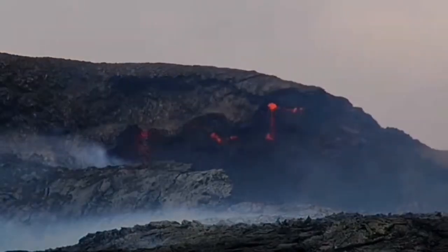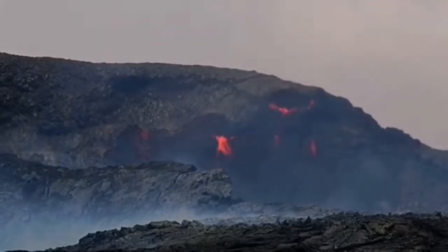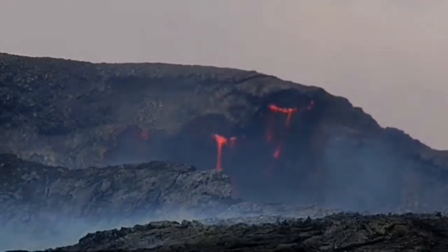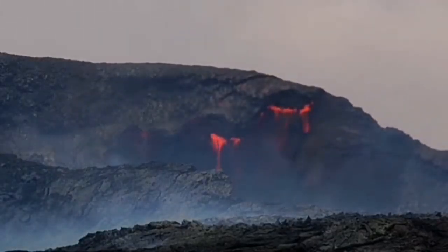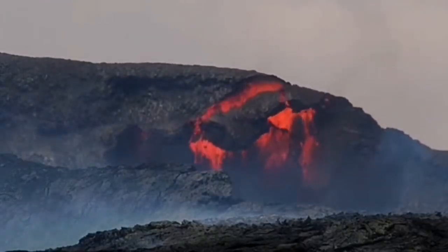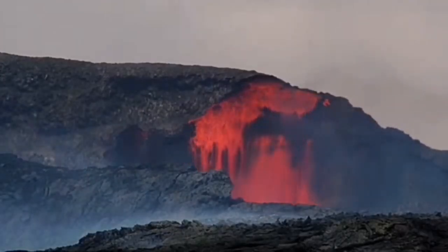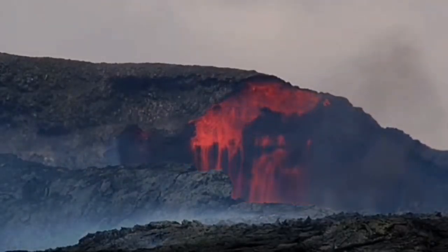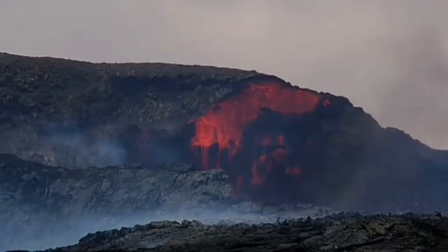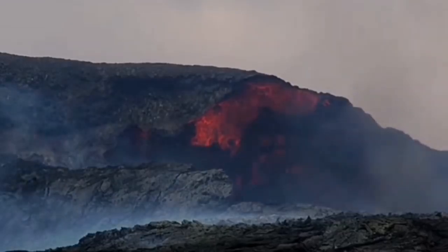It builds it up, then it destroys it — building and destroying, that's what the volcano is doing all the time. Most of the time building, but now you can see a rare moment of destruction. In slow motion you can see it destroying again — the wall collapsed. This is very interesting because in front of our eyes we are seeing the modification of the shape of the volcano happening.